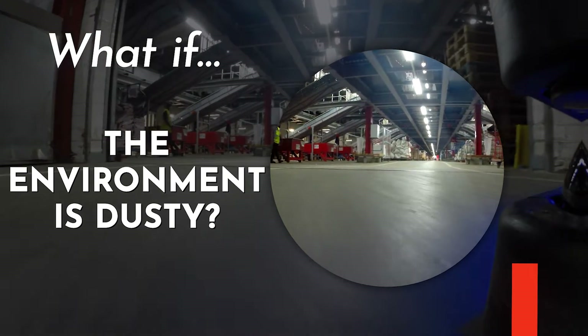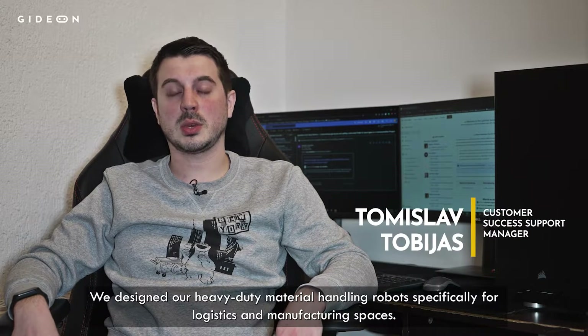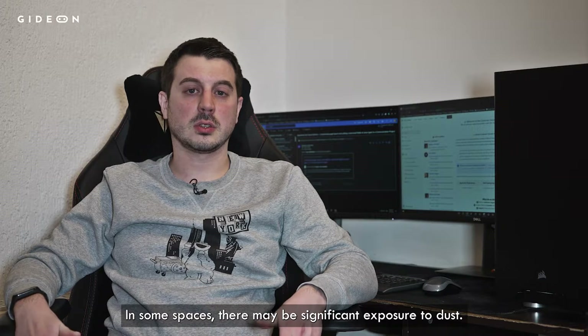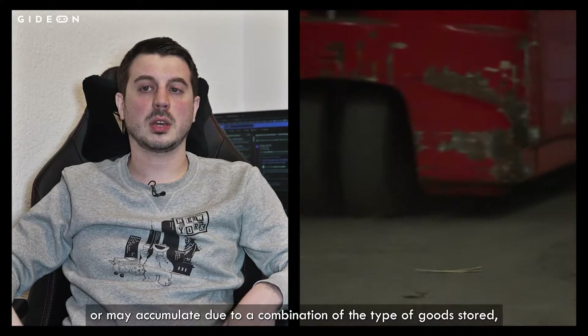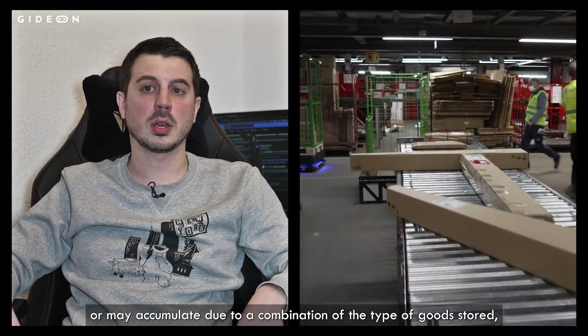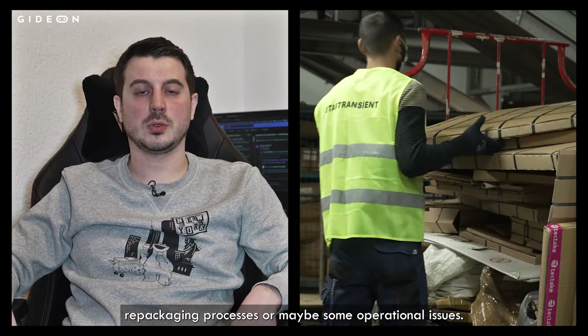We designed our heavy-duty material handling robots specifically for logistics and manufacturing spaces. In some of those spaces there might be significant exposure to dust. For example, the dust may be a result of a specific manufacturing process, or it may accumulate due to a combination of the type of goods stored, repacking processes, or maybe some operational issues.